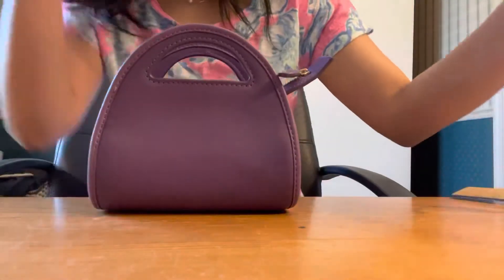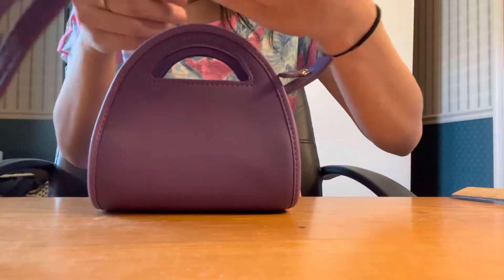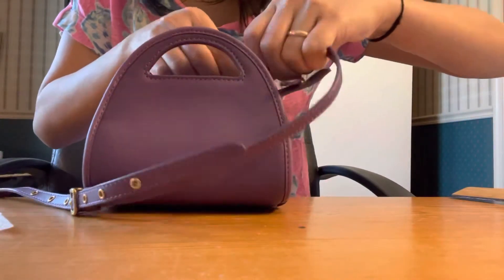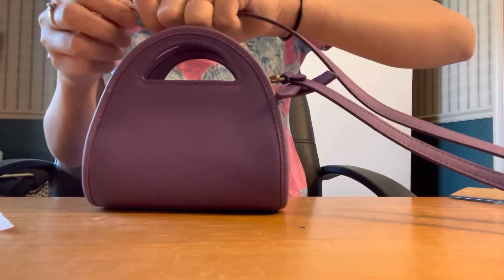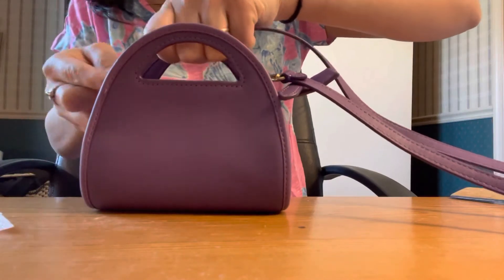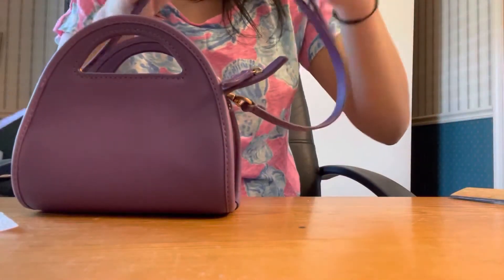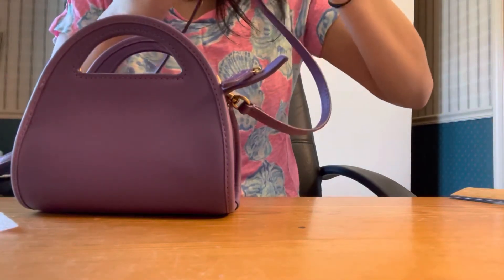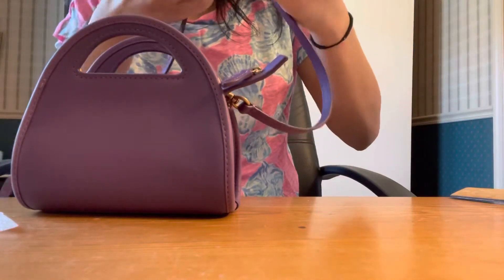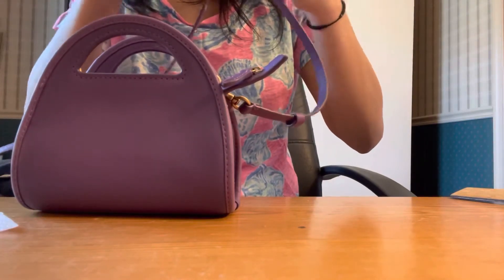This is super cute but for practical purposes, I don't think this is very practical. I wouldn't suggest it if you have a lot of belongings to carry every day. For me, I don't have a lot — I usually just carry my phone, chapstick, and lipstick. I don't drive, and I only bring a credit card, but I don't think a phone will fit in this, to be honest.